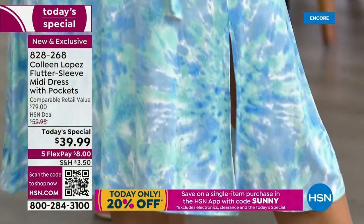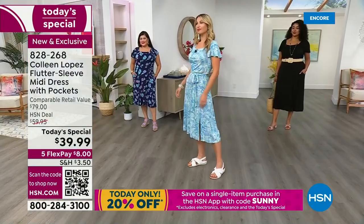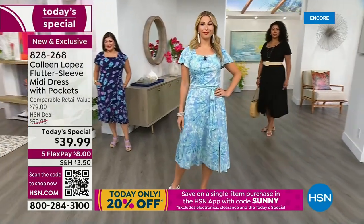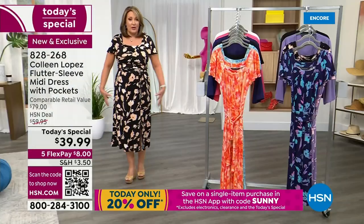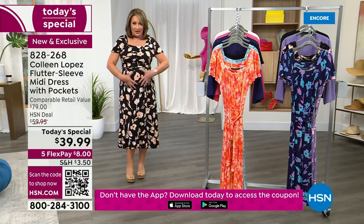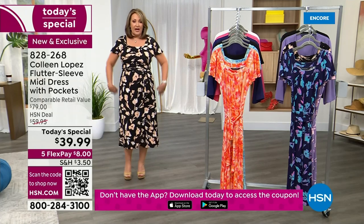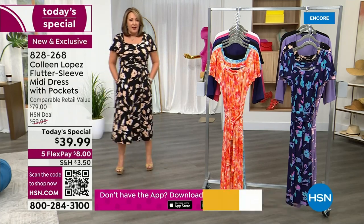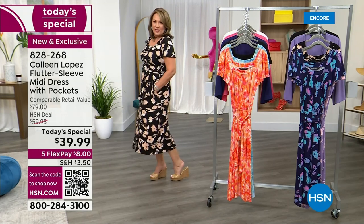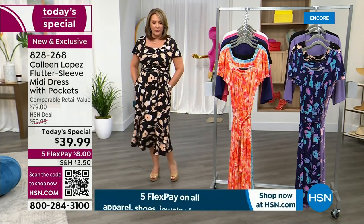Machine wash, tumble dry — this gorgeous rayon spandex floats over your body. It doesn't cling anywhere. If you carry weight through your tummy, your hips, your thigh area — this is your new BFF. Because you can see, it just negates that. It doesn't cling anywhere. It's extremely flowy and soft and wonderful on the body.